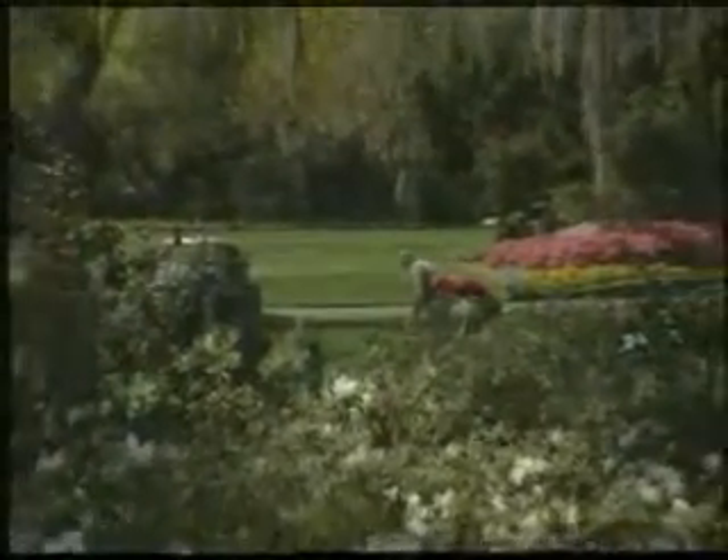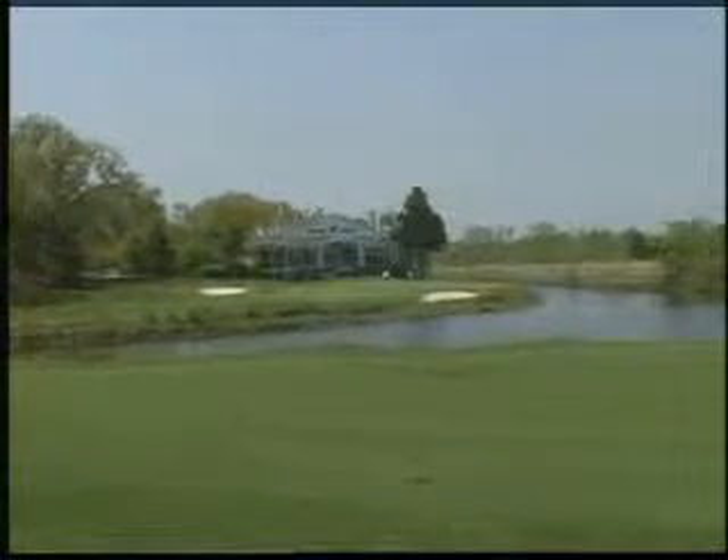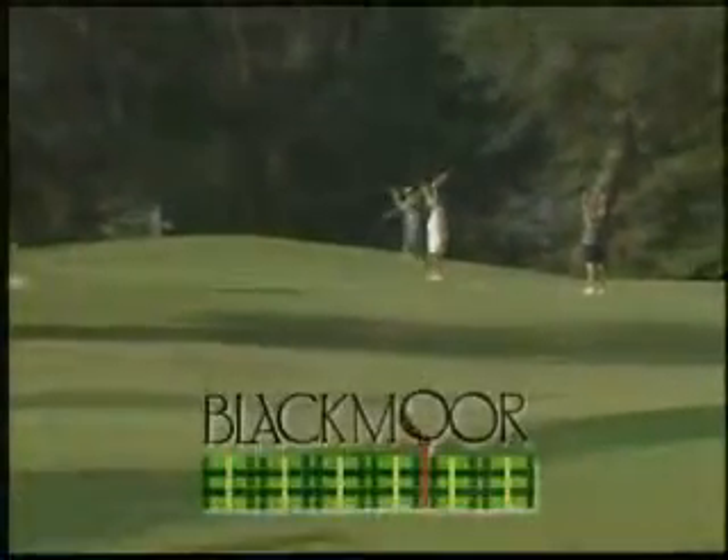Ancient oak trees draped in Spanish moss, flowering azaleas, and magnificent magnolias grace the grounds. The golf clubhouses are inspired by the historic influences, with covered porches and wooden rockers.